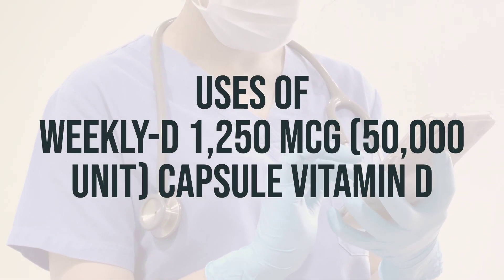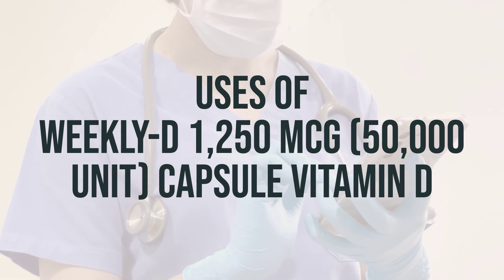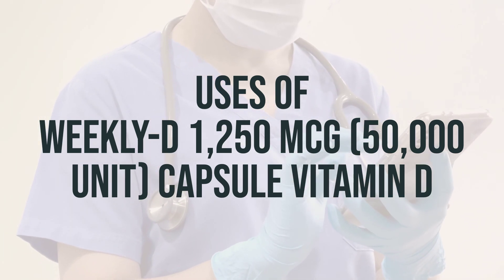Vitamin D is a crucial nutrient that helps your body absorb calcium and phosphorus, which are essential for building and maintaining strong bones. It is used to treat and prevent bone disorders such as rickets and osteomalacia.